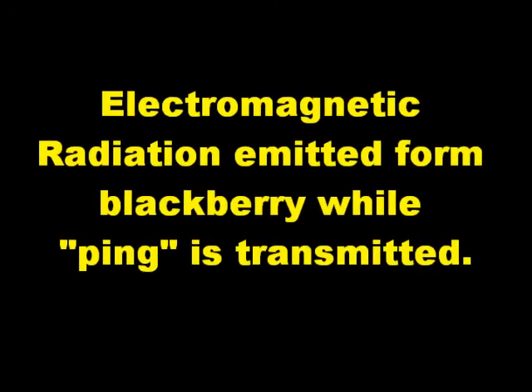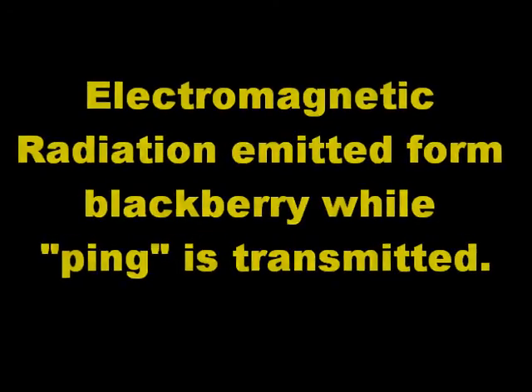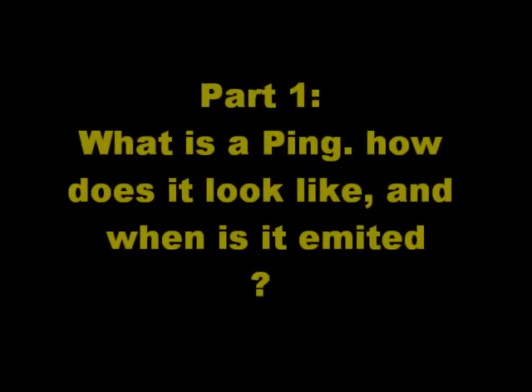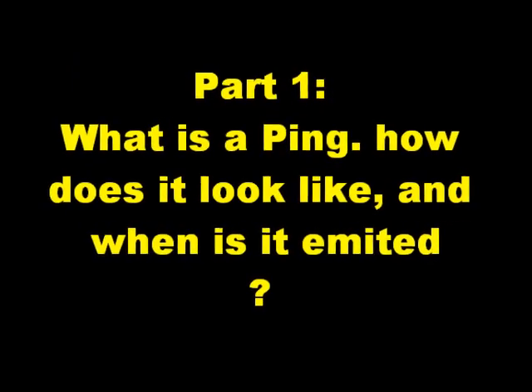Electromagnetic radiation emitted from a BlackBerry while it pings is transmitted. What is a ping? How does it look like? And when is it emitted?